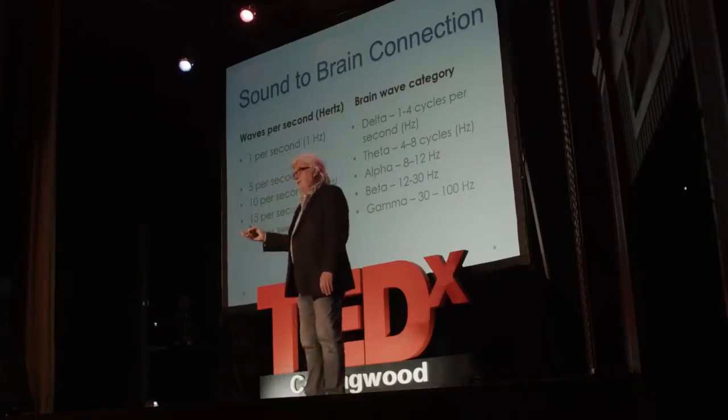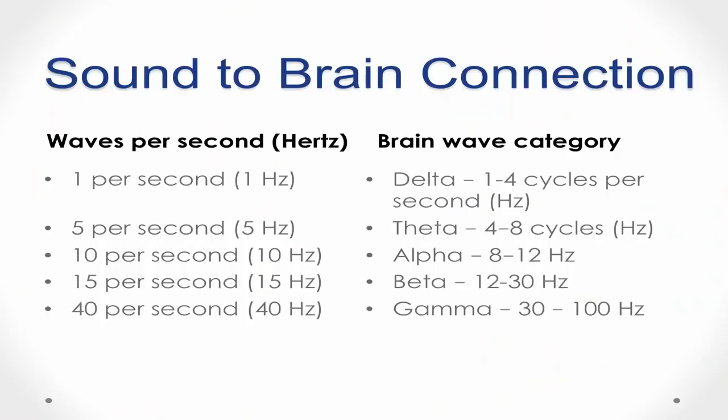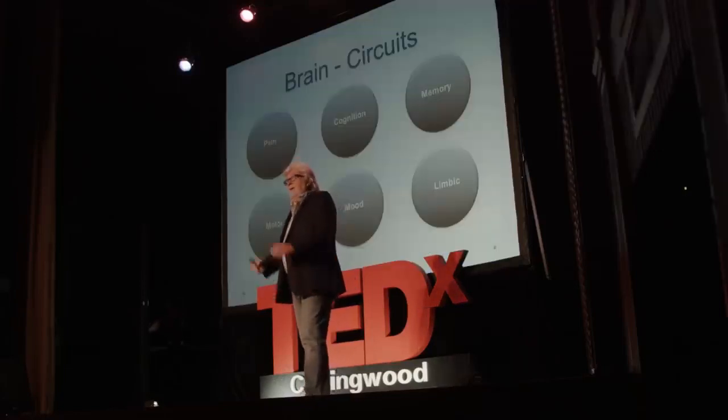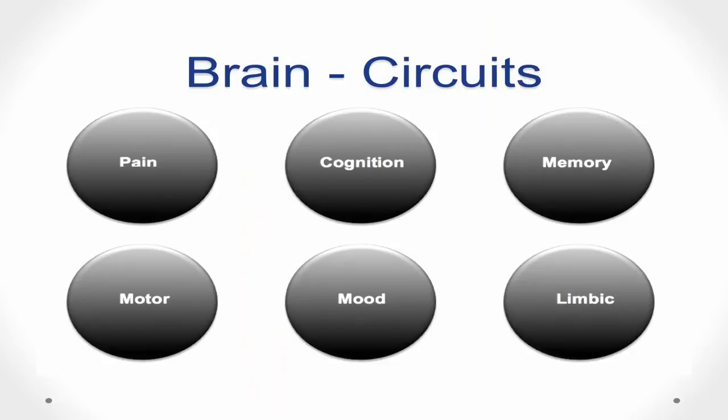The brain wave is measured in the same way, in hertz. So 40 per second, or 40 hertz sound, will be called gamma because it's in the category of gamma brain waves. The other part of my assertion is that brain waves are important to issues of health. What we know about the brain is that although there are millions of neurons, they're not just randomly firing unconnected — neurons that fire together wire together, and so we have circuits within our brain.